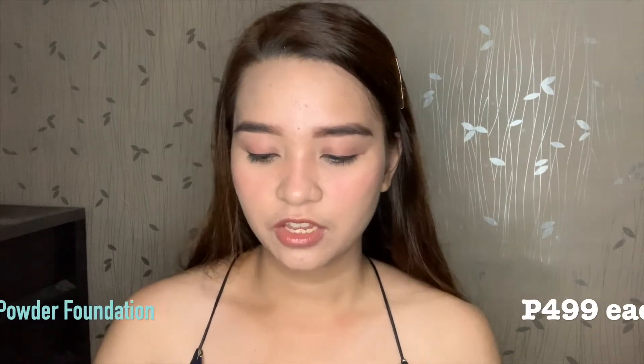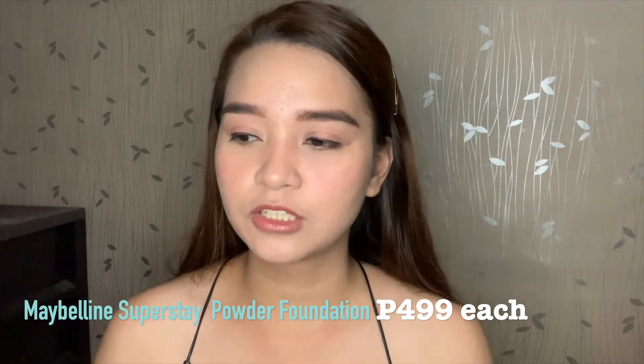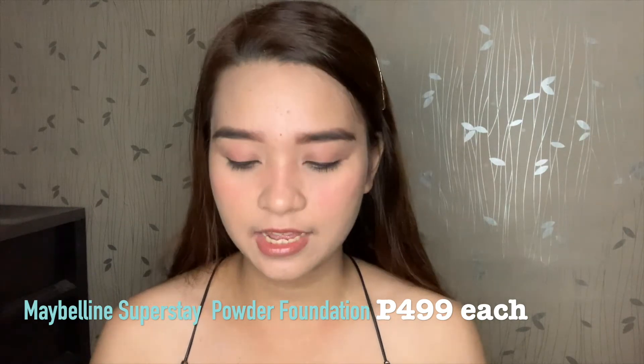The Maybelline Superstay Full Coverage Foundation — I forgot the exact price but I will insert the price. I bought this online on Lazada. Each foundation is good for 6 grams or 0.21 oz.